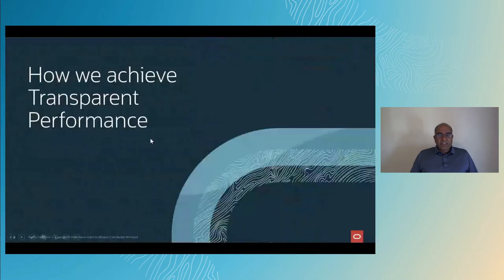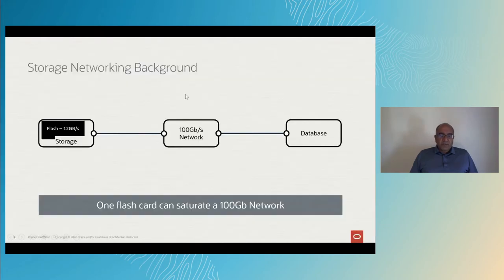Let's see how we achieve transparent performance. This is a technical talk, so we're going to shift gears and start looking into how we achieve this transparent performance speedup. But first, we have to understand the storage networking a little bit better. A single flash card runs at approximately 12 gigabytes a second. You can put that inside a single storage server and connect it to a 100 gigabit network to a database server. The key thing to note is that a single flash card can saturate a 100 gigabit per second network.